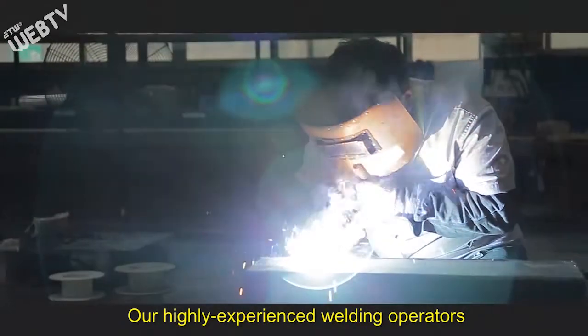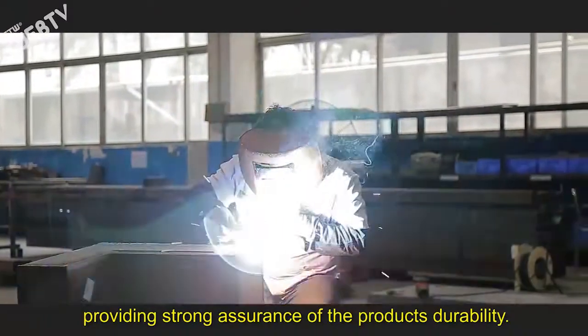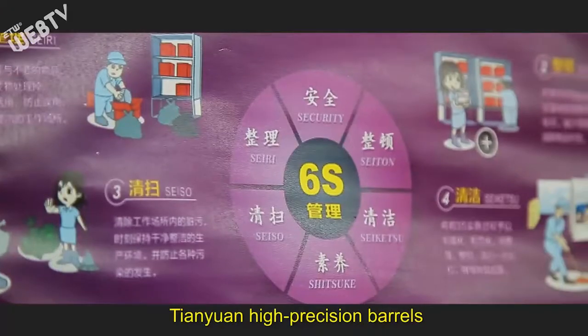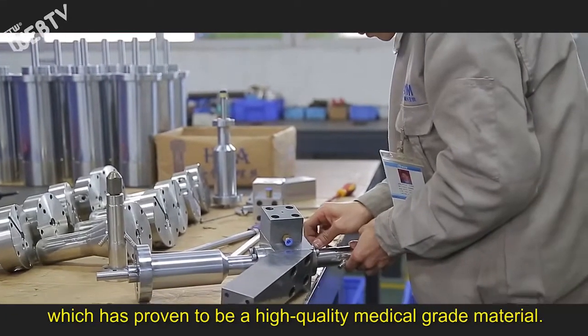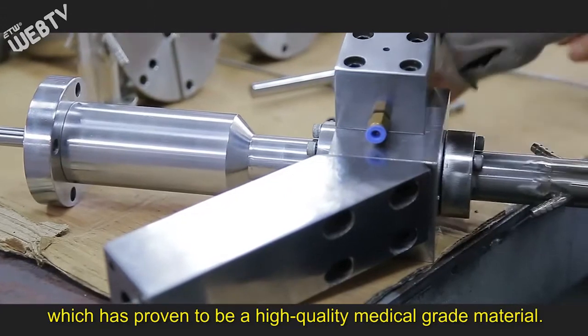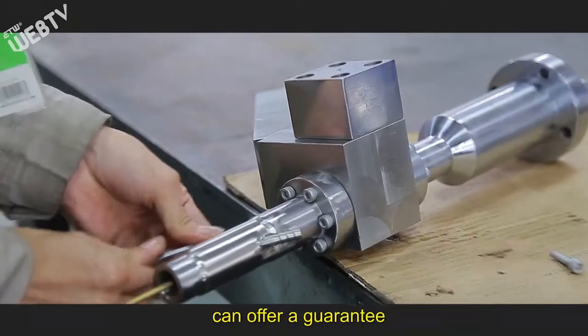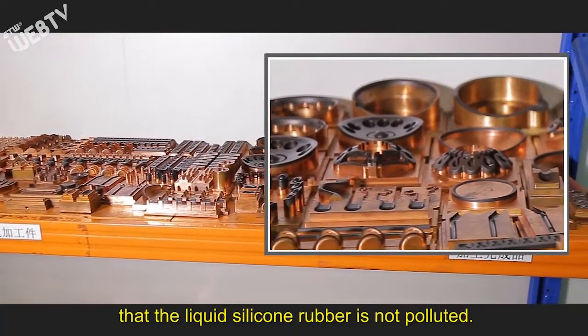Our highly experienced welding operators ensure the quality of the weld, providing strong assurance of the product's durability. Tianyuan high precision barrels are made from type 316 stainless steel, which has proven to be high quality medical grade material. Superior quality raw materials during production can offer a guarantee that the liquid silicone rubber is not polluted.